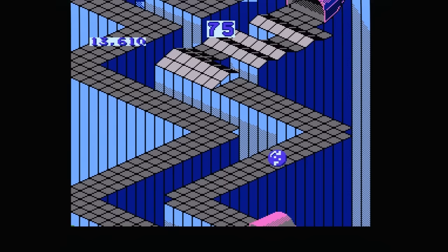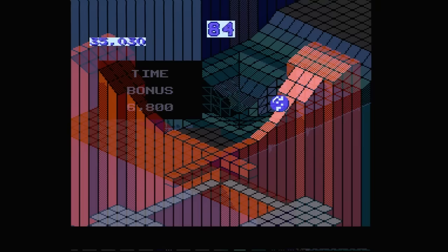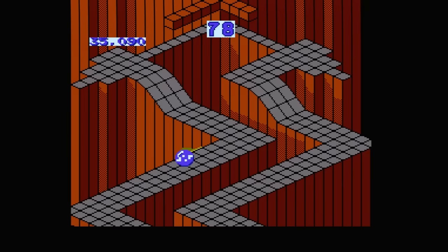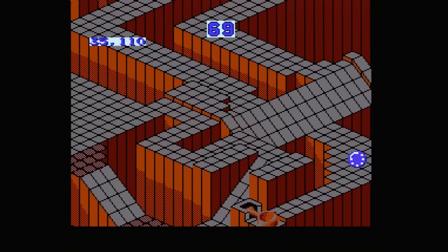All of this is in service of a shockingly short game. Marble Madness consists of a whopping six levels, and you have anywhere from 30 to 60 seconds to complete each one. If you're a smart kid, you can easily calculate the fact that a full playthrough of Marble Madness takes about three to five minutes to complete. In practice, a single session is likely to be even shorter than that. Marble Madness may offer a mere six levels of content, but it makes up for its brevity with brutality.